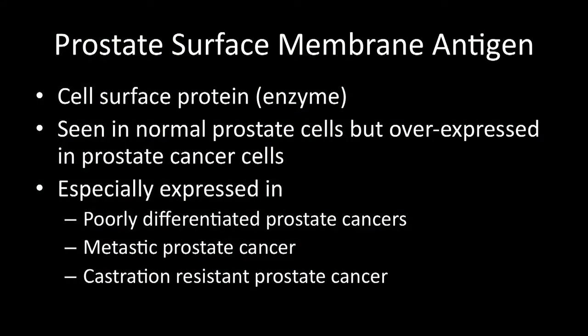PSMA is seen in normal prostate cells, but to a much lesser extent than in prostate cancer cells. When you have prostate cancer cells, it's especially expressed — quite abundant in so-called poorly differentiated prostate cancers. These tend to be the really aggressive cancers, and cancers that have already spread. If you've got an aggressive cancer, it has a high propensity to spread.